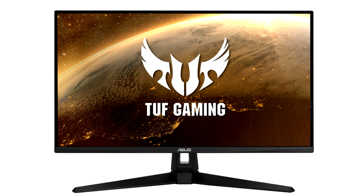Asus today rolled out the TUF Gaming VG289Q1A Gaming Monitor, in addition to the RTX 68U router.